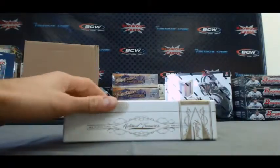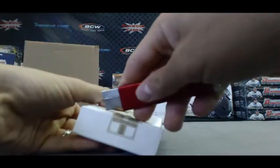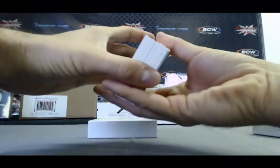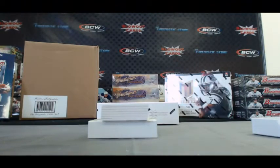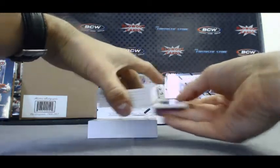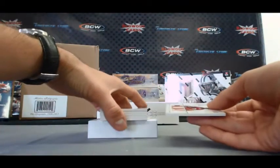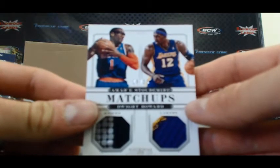Alright, box two. This is from collections that we bought. Drew Holiday, 99 of 99 — eBay 101, last one made. That's a pretty sick looking piece. Stoudemire and Dwight Howard, Matchups Prime, 18 of 25.